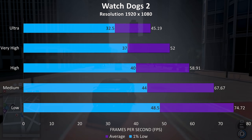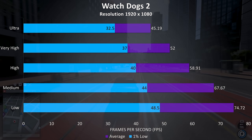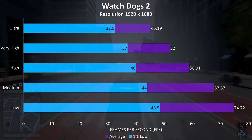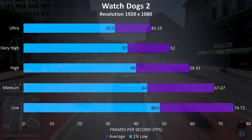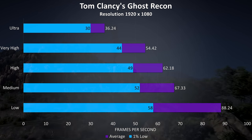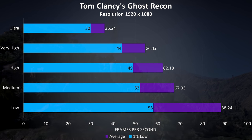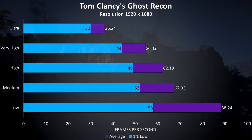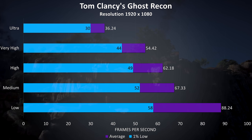Watch Dogs 2 is a demanding game, but as it doesn't seem to need a high frame rate to play I have no trouble playing at ultra settings — anything above 30 FPS as long as the 1% low isn't too terrible runs fine for me. Ghost Recon is another resource demanding game, and as usual not great results at ultra settings, but that's normal for most laptops, with much less problems at pretty much any other setting level.